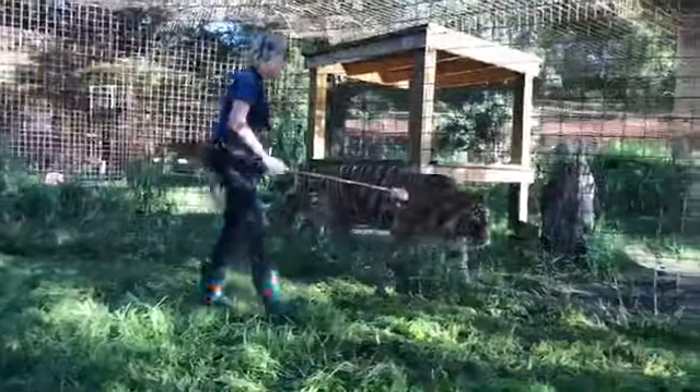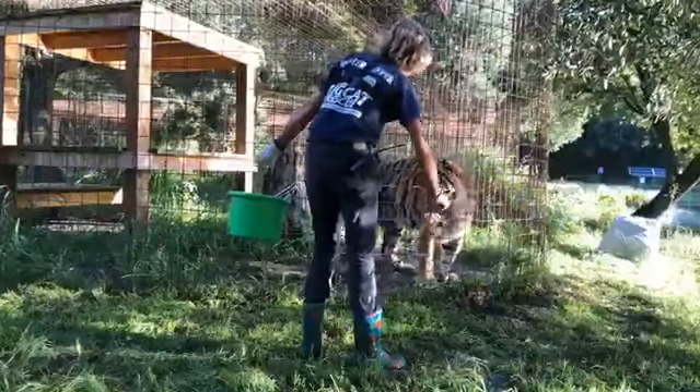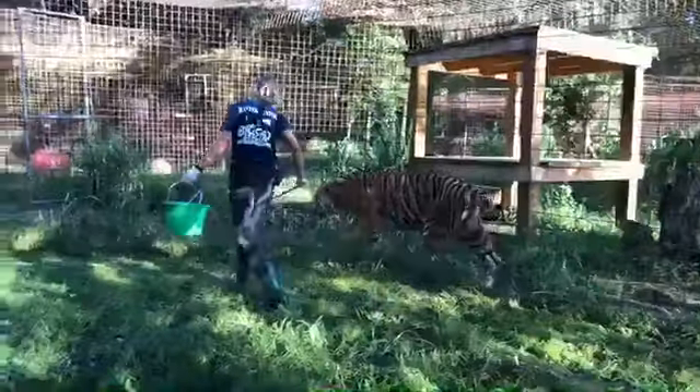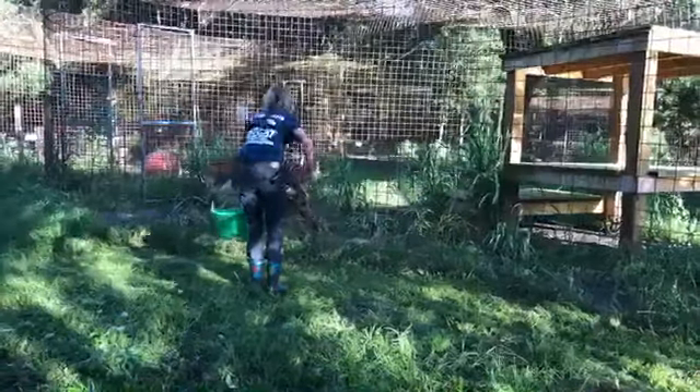They gotta make us get in the steps! She wants you to go swimming in the lake.